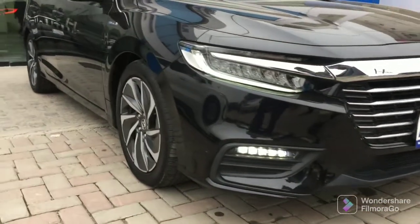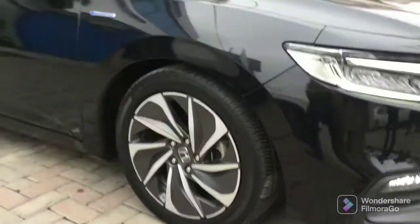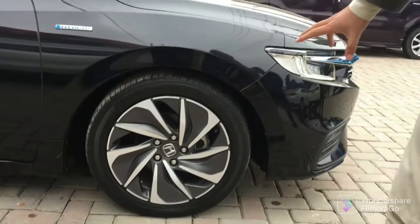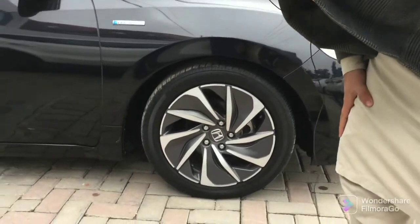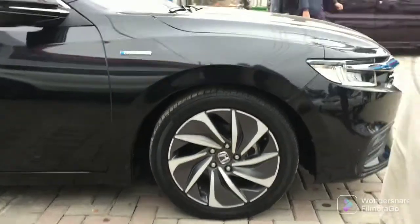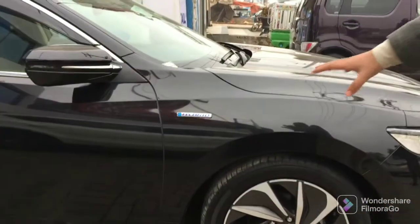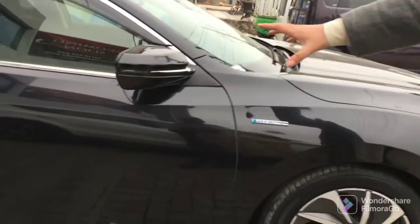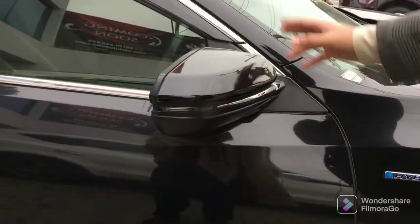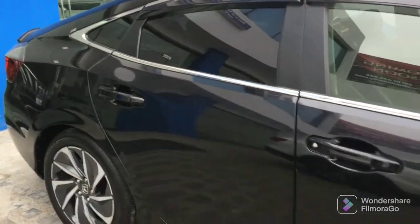Let's talk about the side profile. The alloy rims are provided in a fan design and the radius is about 17 inches. You can see the hybrid badging. The mirrors are retractable with LED lights. There is chrome trim along the side. The door also has chrome covering the windows front and rear. The door handles are body-colored.